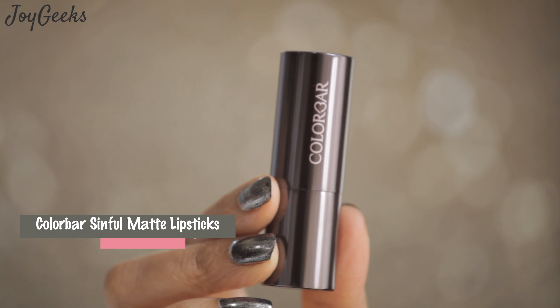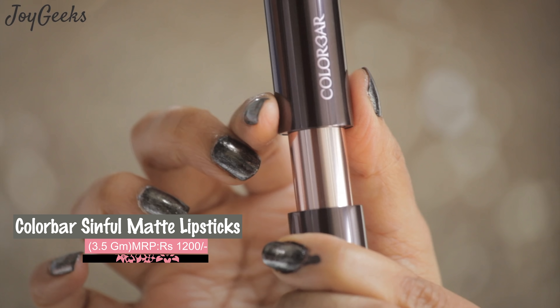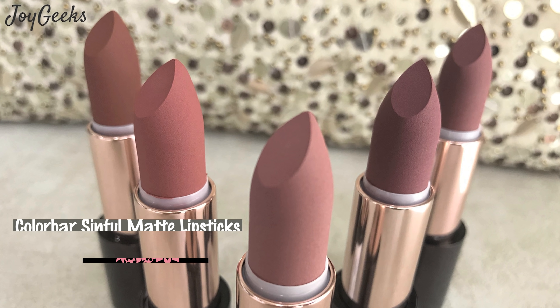Something I've been tom-toming all of last year and use very regularly is the Color Bar Sinful Matte Lipsticks. I love these. They are matte, they are comfortable — it's a luxe-looking, beautiful lipstick with a beautiful formula. If I really had to rank, I would probably have placed Sinful pretty high. I'm sharing this without any specific order. I really do love Sinful Matte because it's great quality with great packaging at just Rs.1200 — it has the quality of a Rs.2000-3000 rupee lipstick.